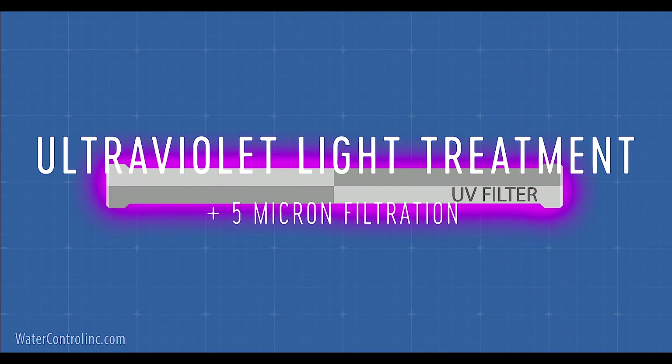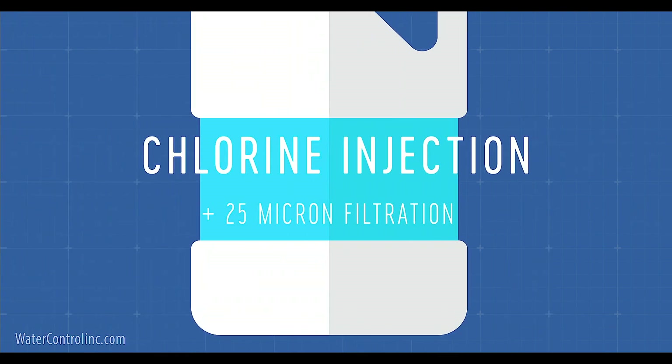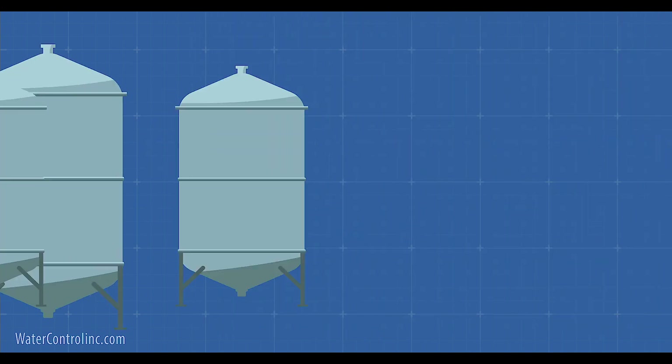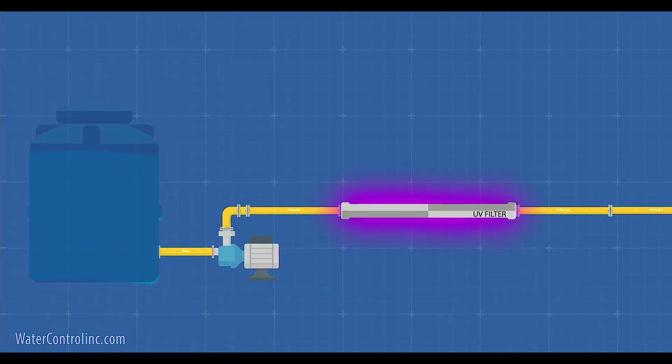This brings up the issue of treatment. If you're only doing subsurface drip irrigation, then all you need is to filter the water to 100 micron to protect those emitters. But for any other application, it's really important to incorporate both filtration and disinfection. The three most common methods would be UV or ultraviolet light treatment with 5 micron filtration, ozone gas injection with 25 micron filtration, or chlorine injection with 25 micron filtration. And again, it is best to make sure that the treatment begins with the water in the storage tank, as opposed to simply trying to clean it up right before it goes out for delivery. That often doesn't work.